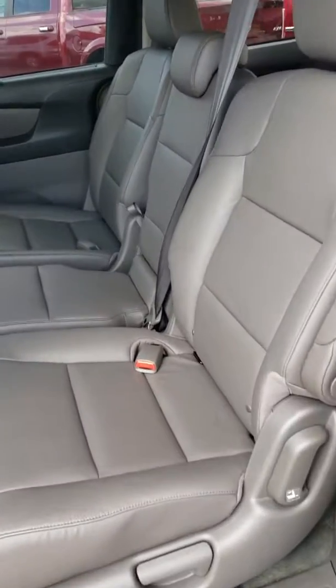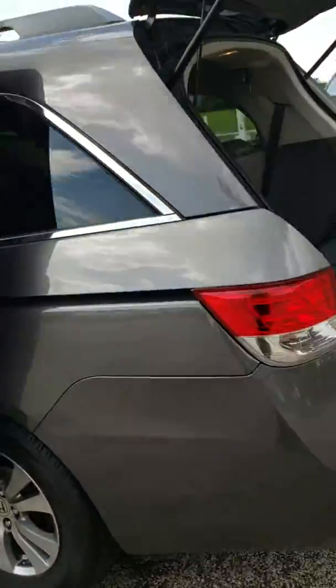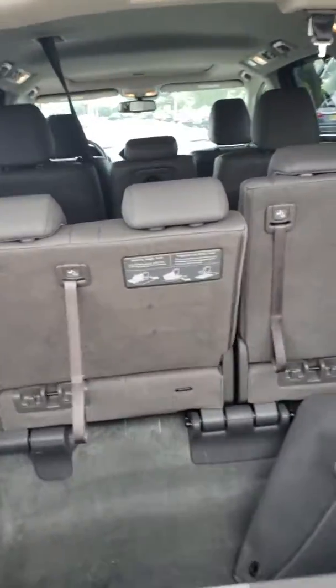It does have that middle seat like you were talking about on the phone. Power doors. And it's really easy to put these seats up and down — they call them magic seats. To put them up and down it's just one pull.